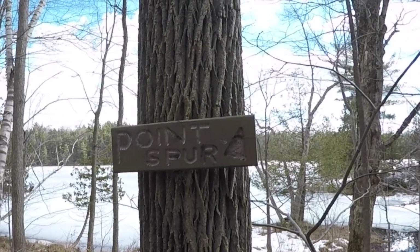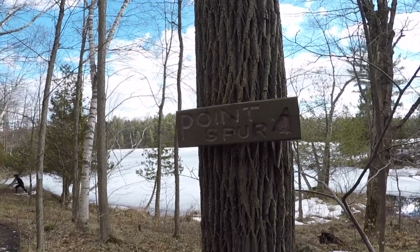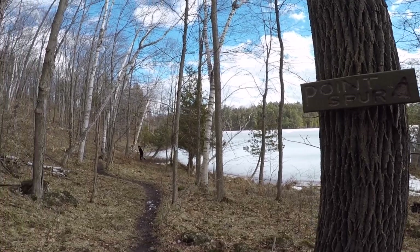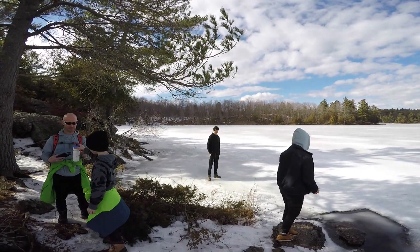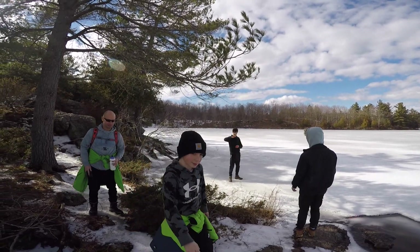As you head north on the mica loop, don't miss the chance to hike the short trail of Point Spur. This trail is a one way in and one way out, so you'll have to backtrack, but it's short and it's worth the detour from the main trail.